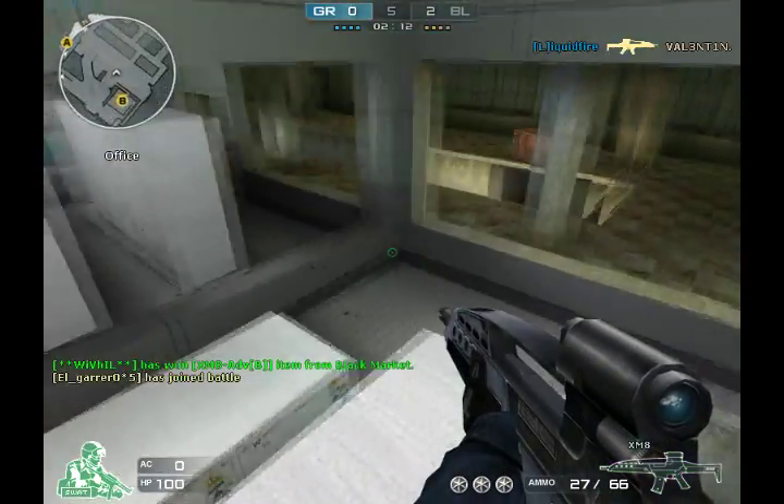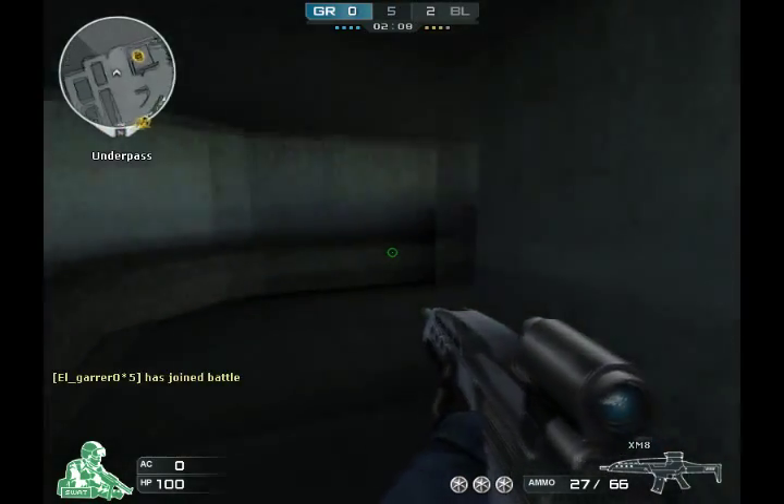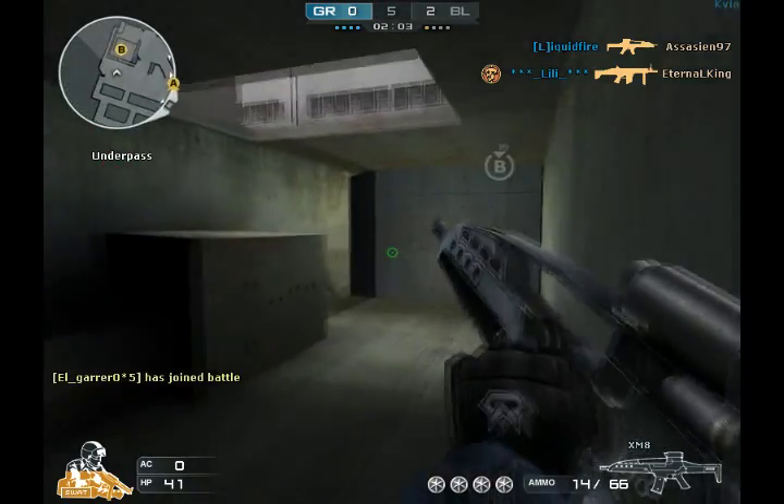To start off with the power of the gun: 18 to 19 on the foot, 19 to 20 on the leg, 37 to 39 on the body, and it's a one-shot headshot.